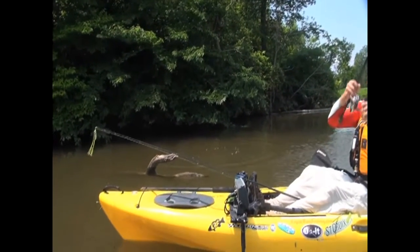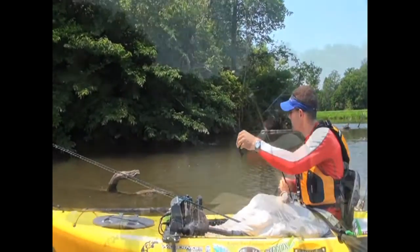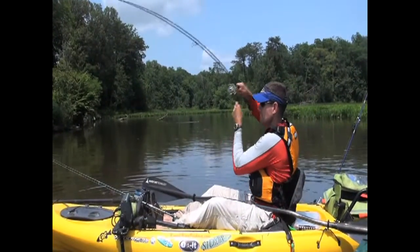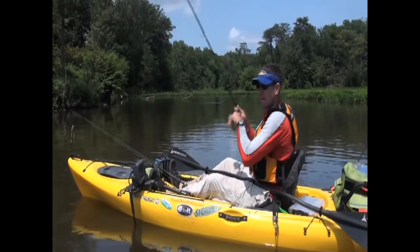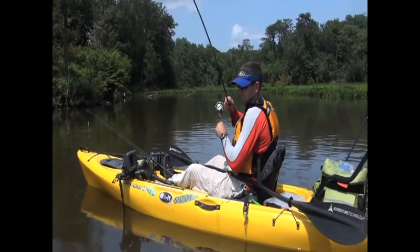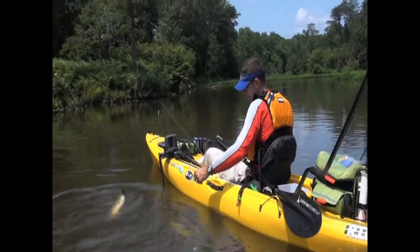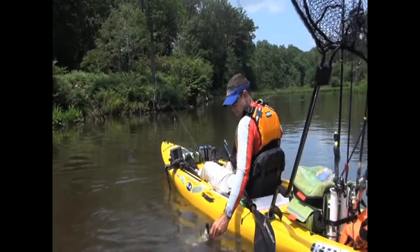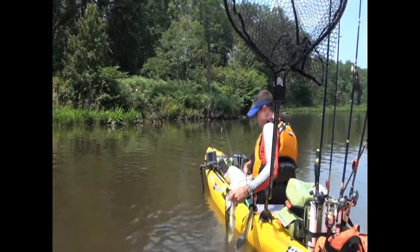The bass like it too. I missed him — he was right on that log. Another one off the wood, just dropping it down between the logs. That's a good one. Another jig fish.